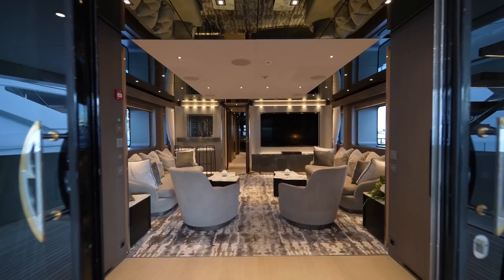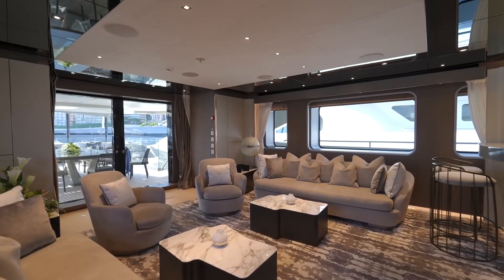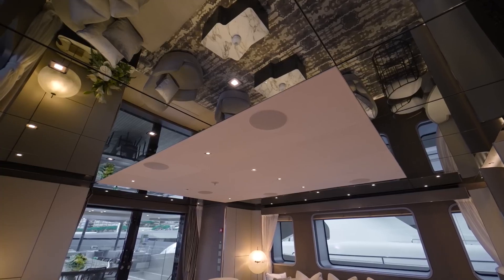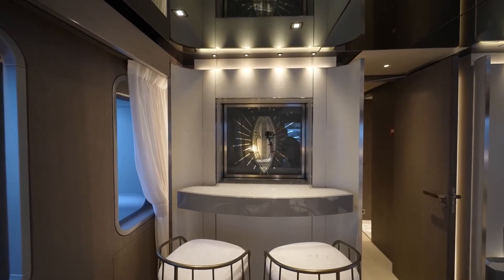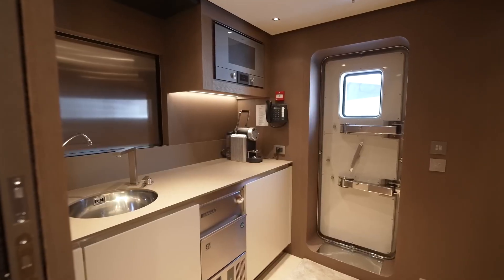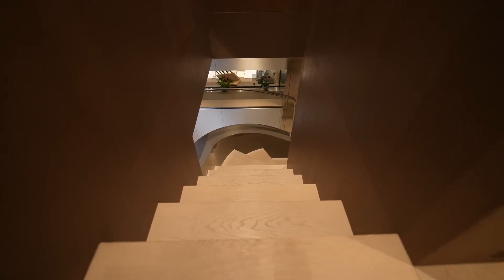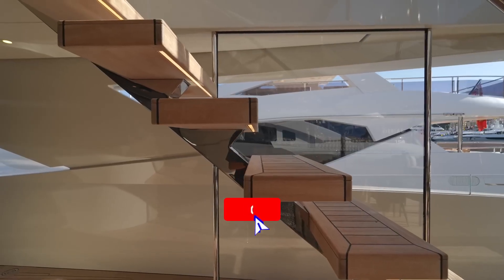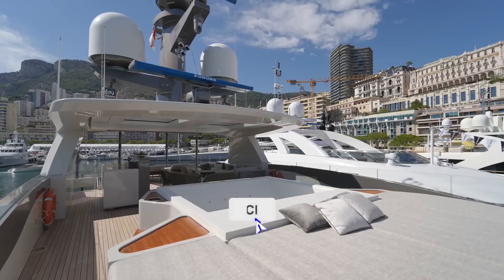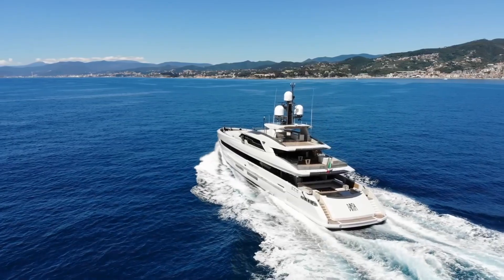We've explored its luxurious interiors, innovative hybrid engine design, and stunning deck spaces. If you've enjoyed this video, please show your support by liking, subscribing, and leaving any questions or comments below. Thank you for joining us on this remarkable yacht tour — stay tuned for more adventures on the water, and as always, keep exploring the world of luxury yachts with us.